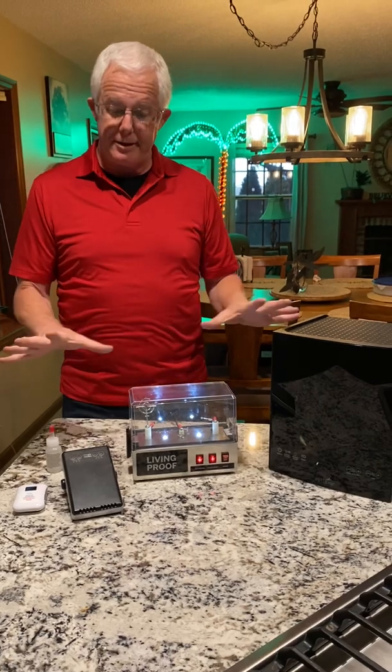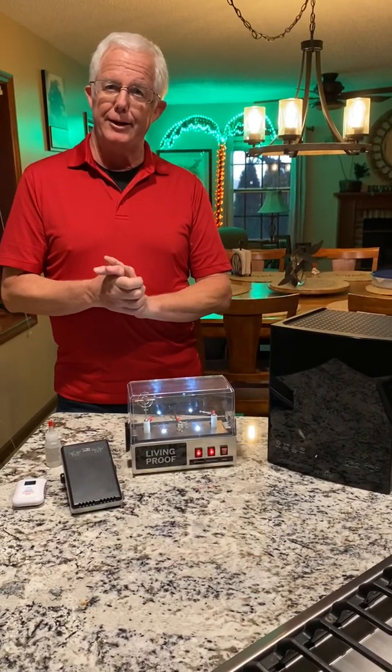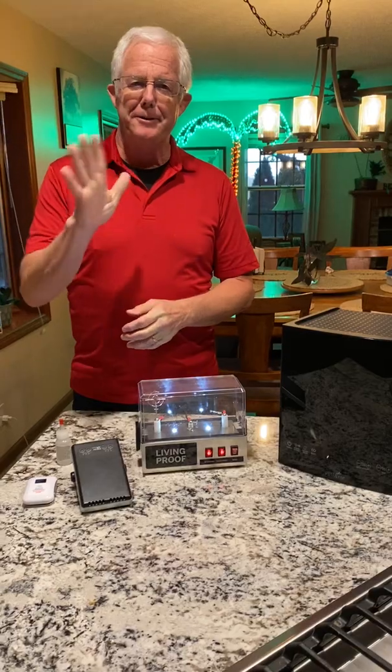Thanks for joining us. Hope this little demonstration is helpful. Thanks to Lori for being my video woman, and we'll see you another time. Thank you.